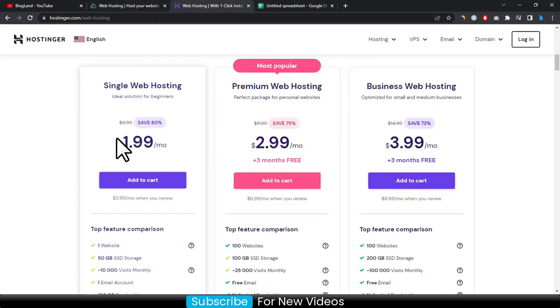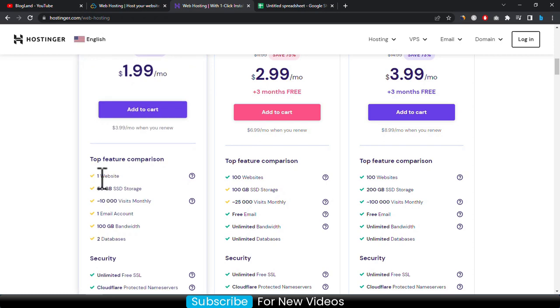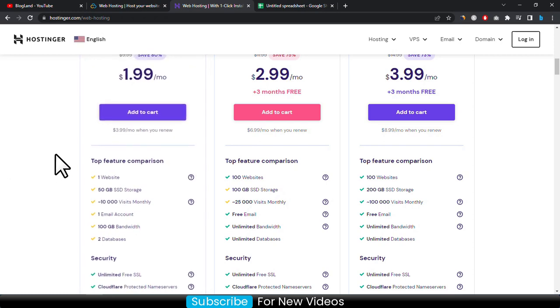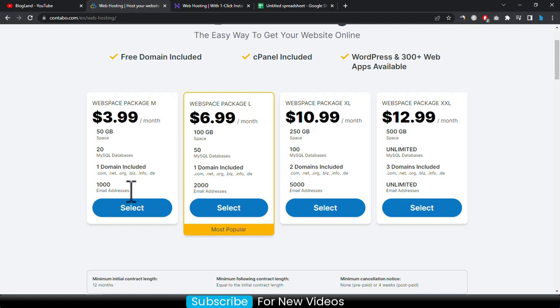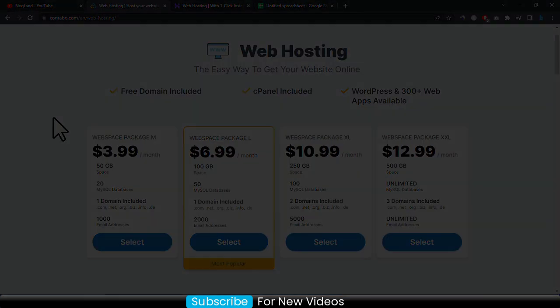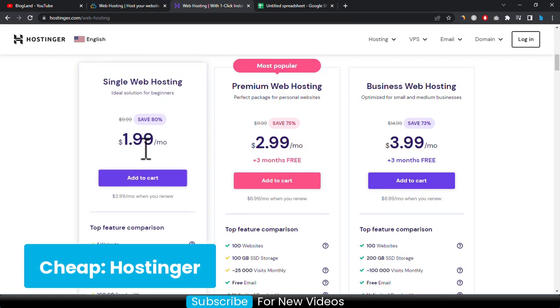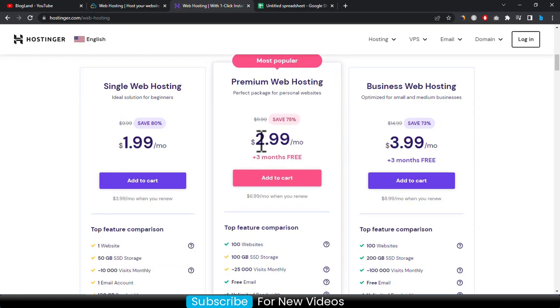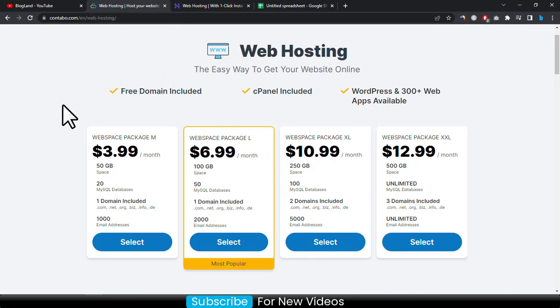Hostinger's starting plan is only 1.99 dollar per month with up to 80 percent discount, but there is a limitation — you will get only one website hosting and 50 GB SSD storage and one email account. However, you will get 1000 email addresses and 20 MySQL databases in Contabo's starting plan, meaning you can host 20 websites or less. So the choice is yours. My recommendation: if you want to start with cheap hosting, go with Hostinger at 1.99 dollar per month, but I recommend the 2.99 plan for 100 websites.